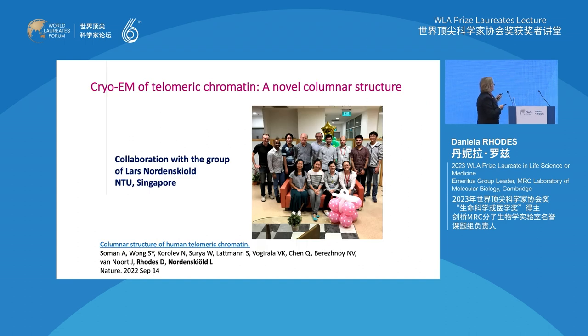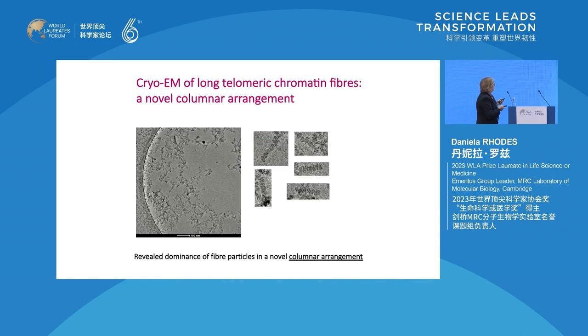The cryo-EM telomere chromatin, which is a novel columnar structure, was done after I left Cambridge after 40 years and went to Singapore, where I worked for about eight years, setting up a telomere group and cryo-EM. This is reconstituted chromatin on telomeric DNA - looking at a frozen sample in an electron microscopy grid. If you zoom in, by eye you can already see the nucleosomes lining up, very reminiscent of the first stages of crystallization of the nucleosomes. We see this columnar arrangement of nucleosomes.